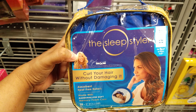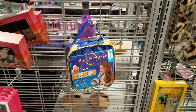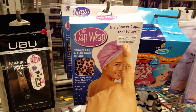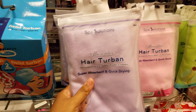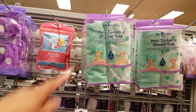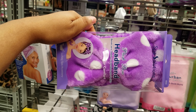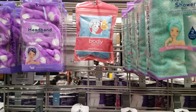We have the Sleep Styler — curl your hair without damaging it. I know that girl from Shark Tank and HSN. This is going to be thirteen. They do have the cap wrap — three dollars. We have more twist towels, hair turbans — they're going to be four dollars, this whole section is filled with them. Hair turban and shower cap. This one is the bow headband — this is actually really cute, only four dollars.